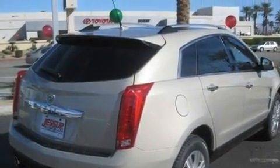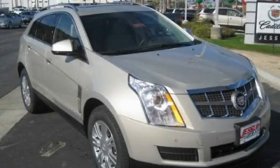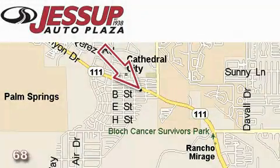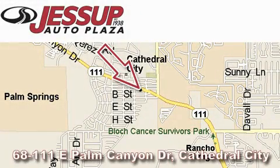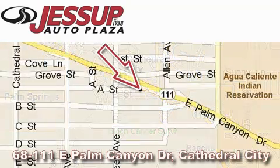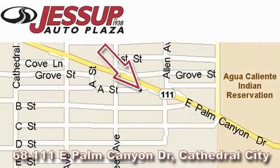Contact us today to schedule your opportunity to see this automobile in person. Jessup Auto Plaza is located at 68111 East Palm Canyon Drive in Cathedral City. Our goal is to exceed all of your expectations to ensure that you will return for future visits.